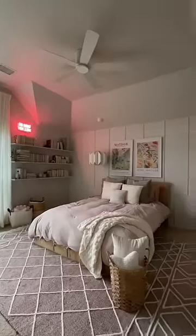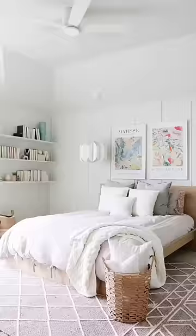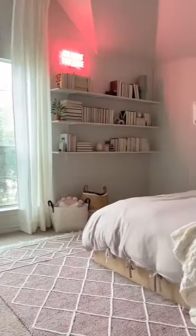It definitely reads 19 year old. It has such an elevated and sophisticated feel. Huge thank you to Behr for partnering with us on this project.